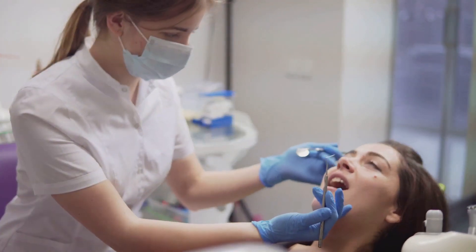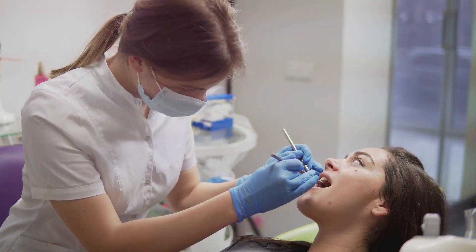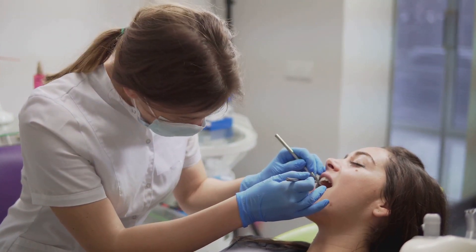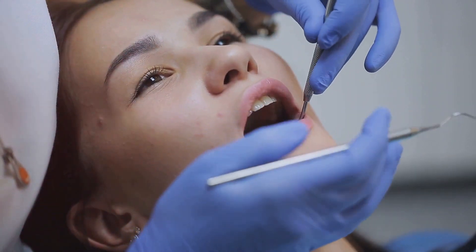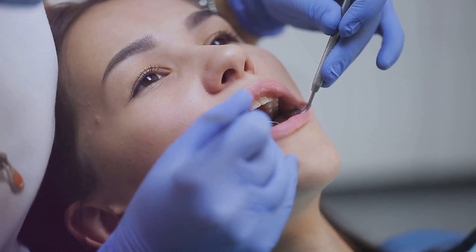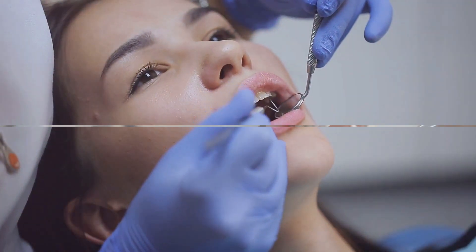These initial forays into dental care, as crude as they may seem now, were essential in setting the foundation for modern dental technology. They sparked curiosity, leading to innovations that would gradually transform the field of dentistry and pave the way for its evolution.